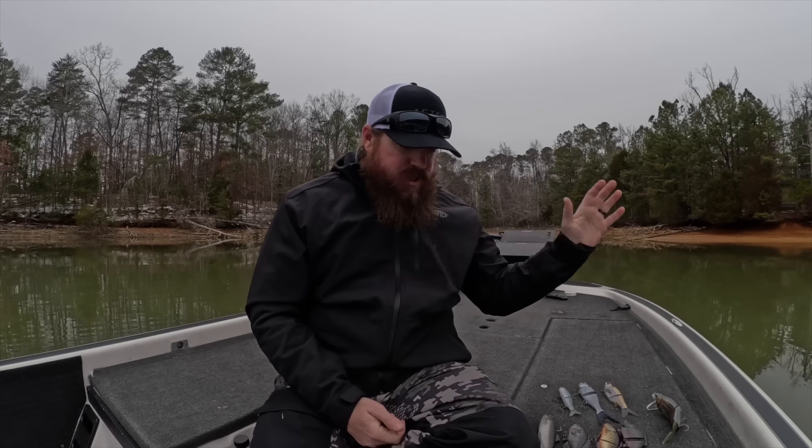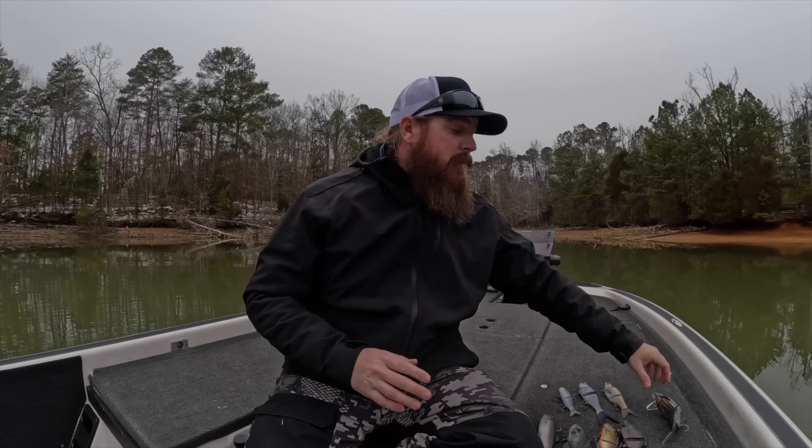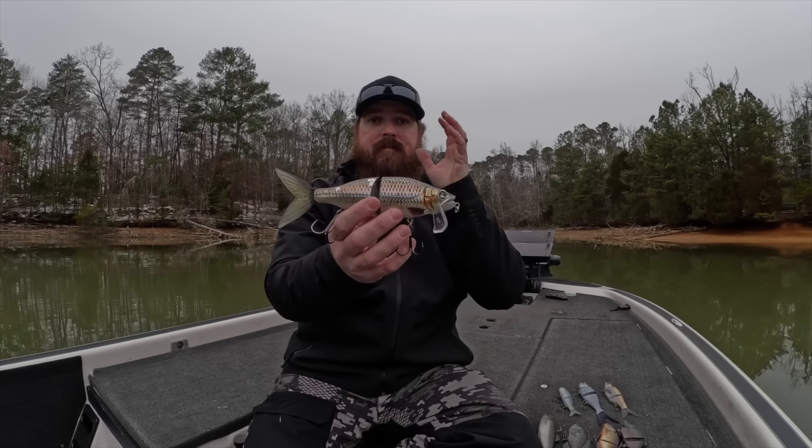One thing I'll say about the Ganterelle — they make the Ganterelle and the Ganterelle Junior. I like that main Ganterelle size the best because I catch so many fish on it, I don't really see the need for the Junior personally. My confidence is so high. The Ganterelle catches all of them.